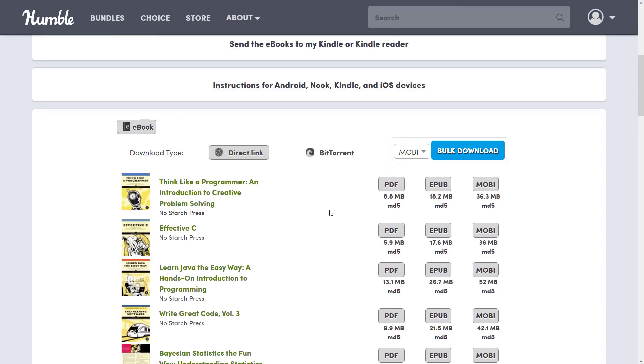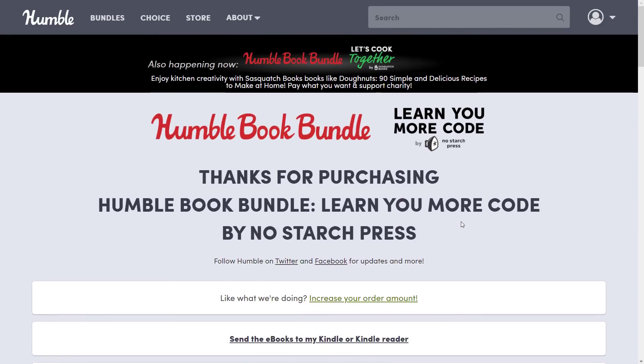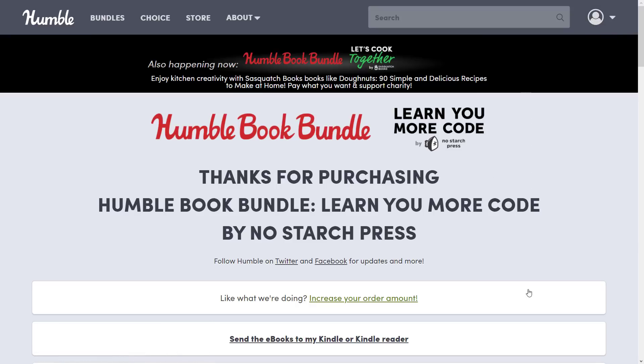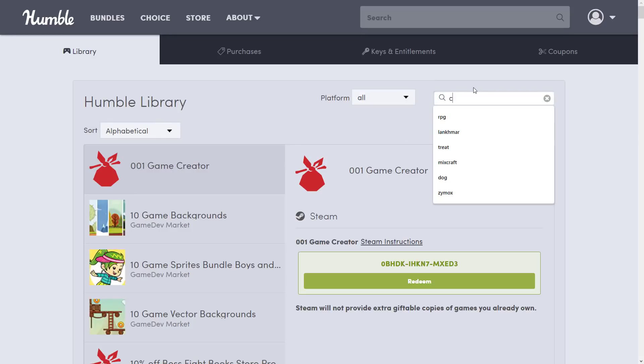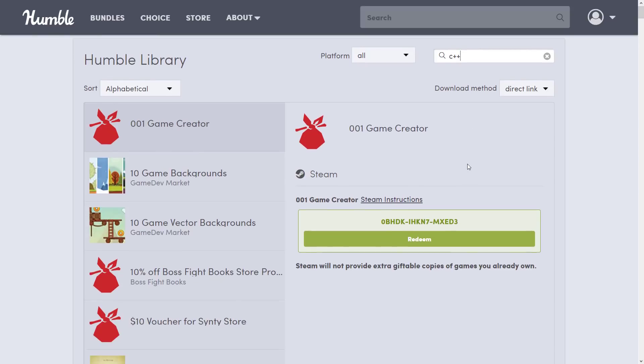You can actually go into your purchases and do a search for a given topic and find all the books you've got there. So if you, like me, are a massive hoarder — you probably need a C Sharp book — you can basically come in here, go to your library, and enter in whatever particular topic you are looking for. Let's say I'm looking for C++ books; we'll probably find a scary number of things because again, I buy all these things.